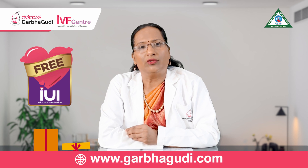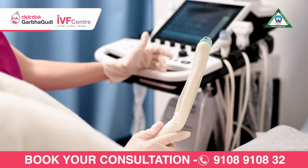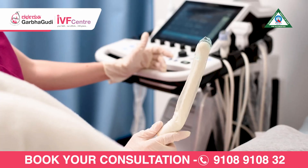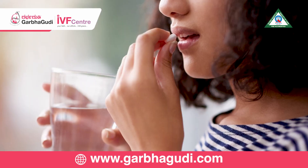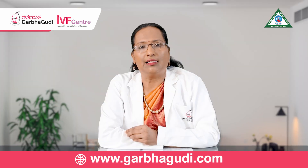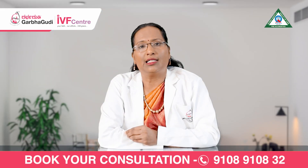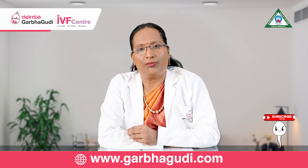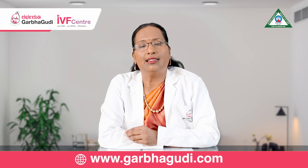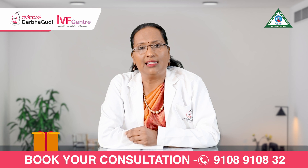IUI treatment starts on the second or third day of the menstrual cycle. A scan is done to look at the ovaries as well as the uterus, and medications are given for follicle development. Serial scans are done every three or four days to look at the egg or follicle growth, and when the follicle is mature enough, a trigger injection is given for the follicle to rupture and release the egg.